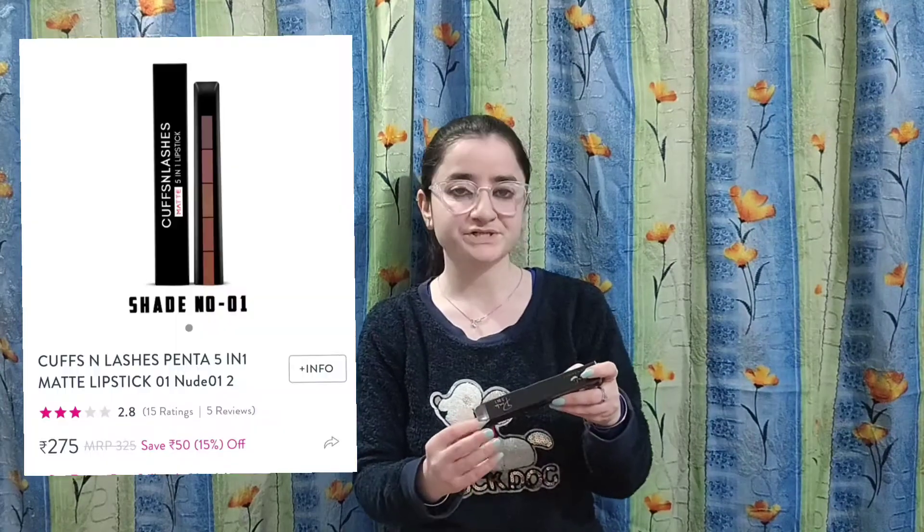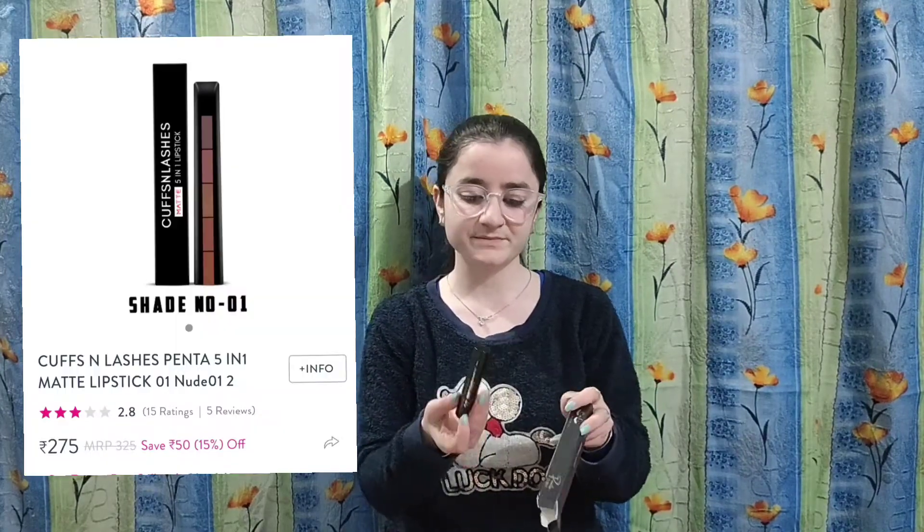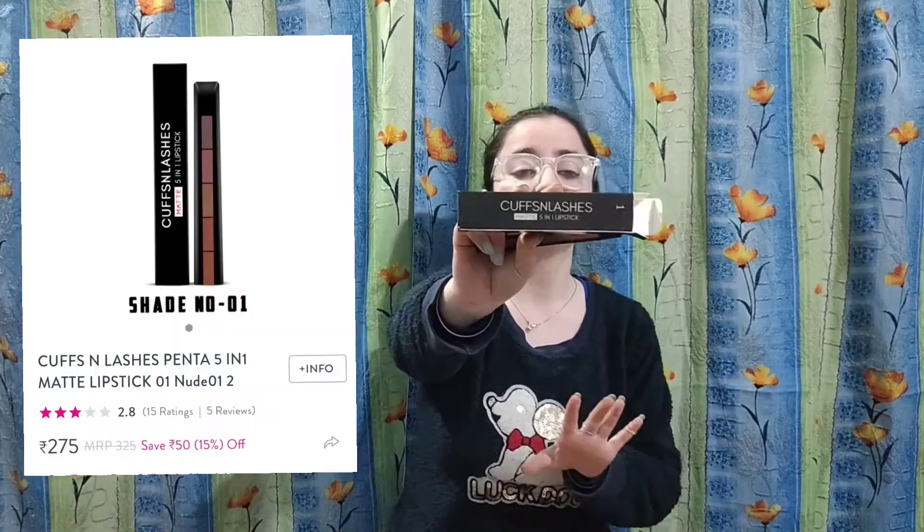After that, I have ordered a 5-in-1 lipstick, which is from Cups and Lashes. I ordered it in Nude Shade. It is a Matte 5-in-1 Lipstick, and I will put the price on screen.